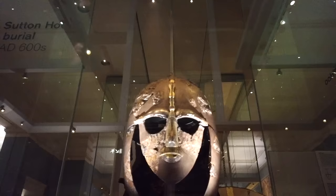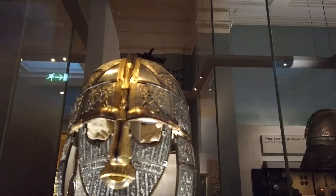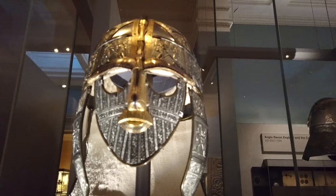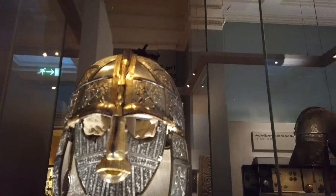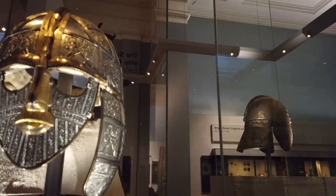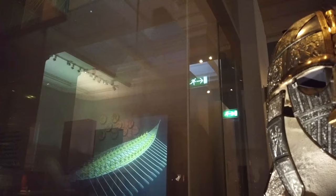Let's examine the helmet in more detail. It's not only beautiful but really functional — with deep cheek pieces and a vaulted cap — covered with imagery and symbolism including fighting warriors and mythical creatures. Look at the eyebrows: the end of each is a wild boar, and there's a dragon head at the intersection of the eyebrows. The entire shape of the mustache, nose, and brows make a flying dragon. This one is a recreation — the original was found smashed into hundreds of little bits. The eyebrows are lined with garnets from Sri Lanka, but only one eyebrow is backed with gold foil reflectors, so in the flickering light of an Anglo-Saxon longhouse you might feel like you were in the presence of the one-eyed god Woden.